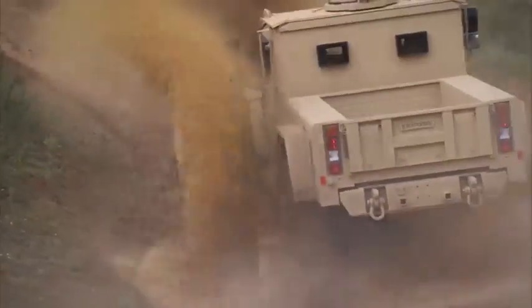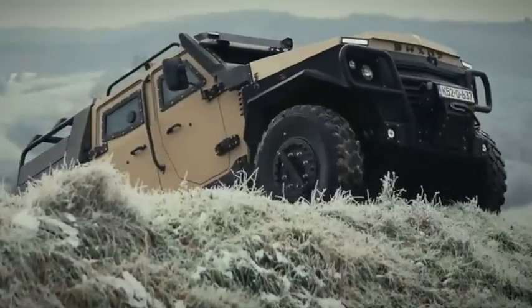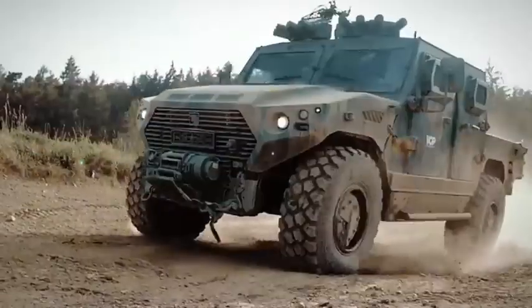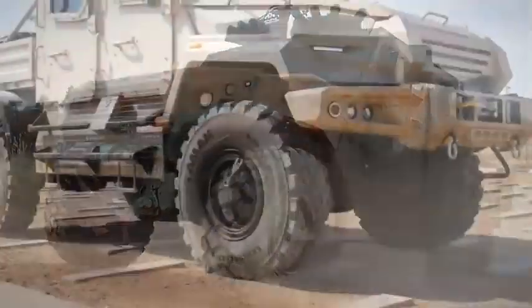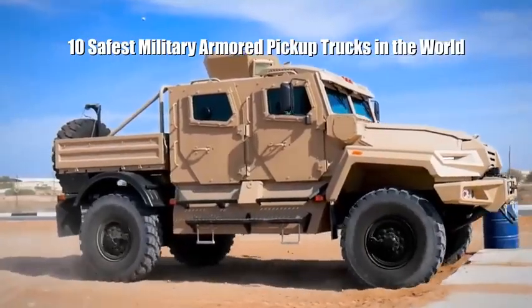Impressive, heavily armored military pickup trucks that can move through urban environments or rough terrain, carrying heavy loads while keeping their occupants safe. These are the 10 safest military armored pickup trucks in the world.